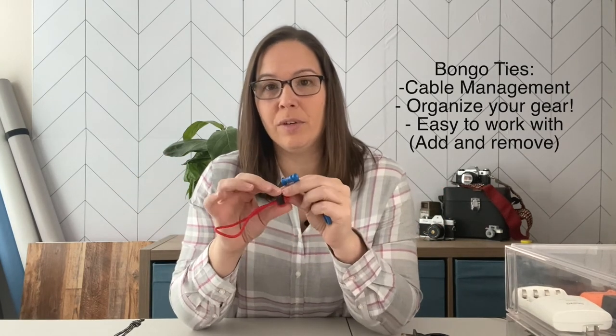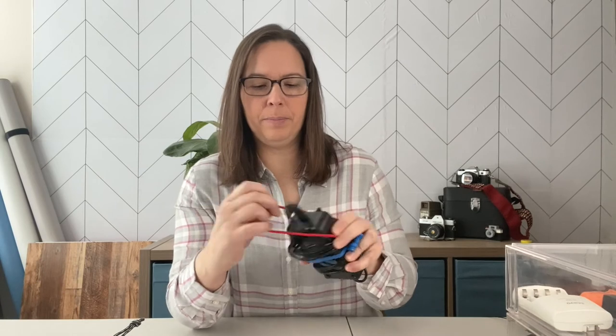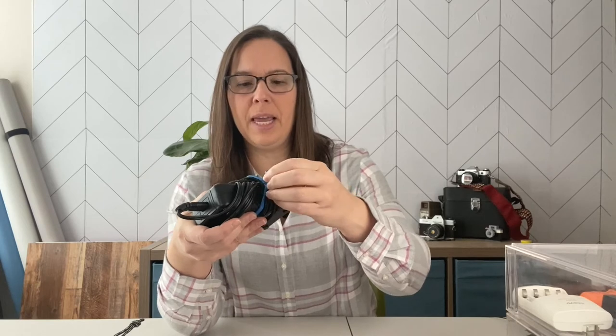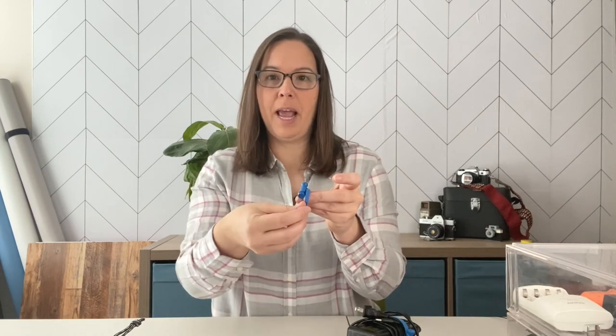In photography you're going to have a ton of cords, and cable management is always a hot topic. You always want it organized so you don't have cords tangled up when you go to grab gear. I use two different styles: one where you put it over an item and tighten it up, and another style — rubberized bongo cords — that stick really well and can slip over items like a battery pack or loop around a cord. Both options have been great depending on what cables you're managing.